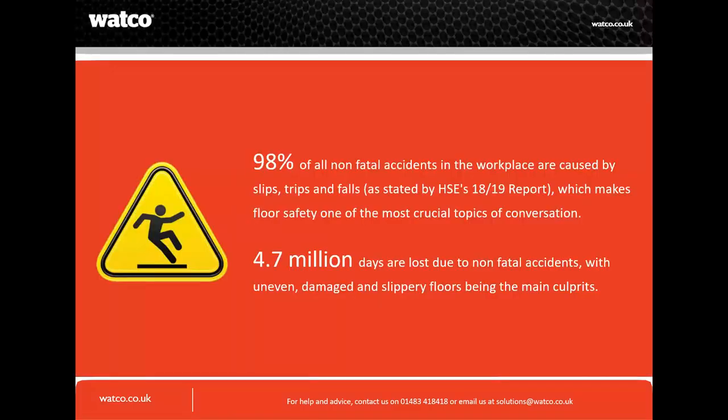I want to start with a statement on floor safety from HSE. 98% of all non-fatal accidents in the workplace are caused by slips, trips and falls, as stated by HSE's 2018-19 report — which makes floor safety one of the most crucial topics of conversation. 4.7 million days are lost due to non-fatal accidents, with uneven, damaged and slippery floors being the main culprits.